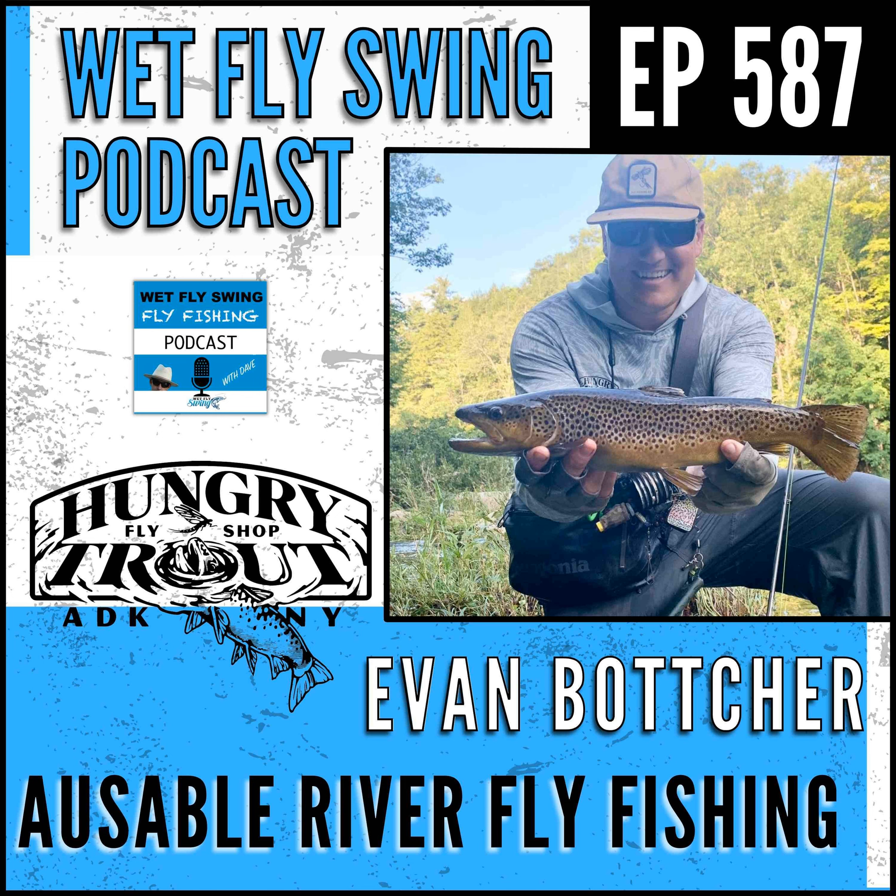I want to get into the Hungry Trout and talk about how people can catch more fish and maybe plan a trip heading up there. But before we get there, let's bring it back to fly fishing first — how did you get into fly fishing? I actually grew up on the Hungry Trout property. My family purchased the Hungry Trout in 1981, and at the time it wasn't a fly fishing themed resort — it was more like a motel with a small restaurant, still on the AuSable River.